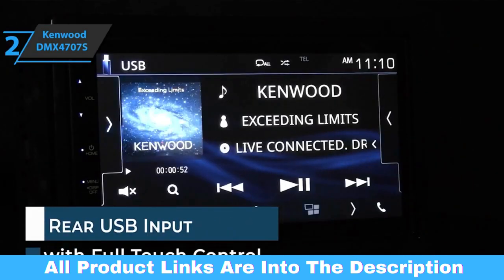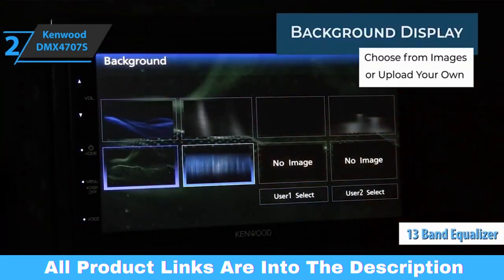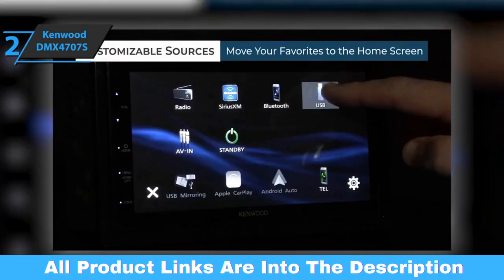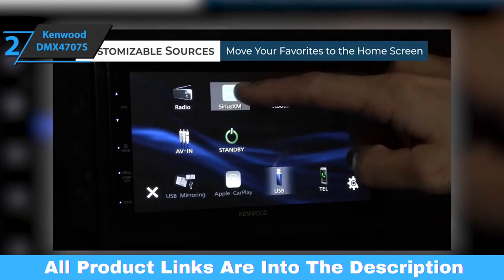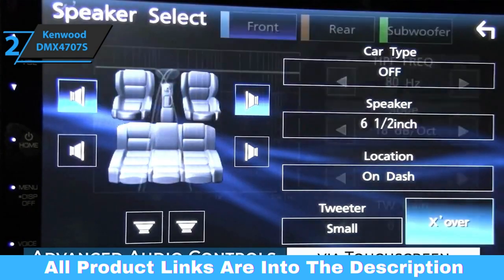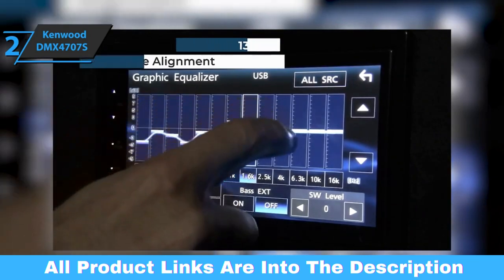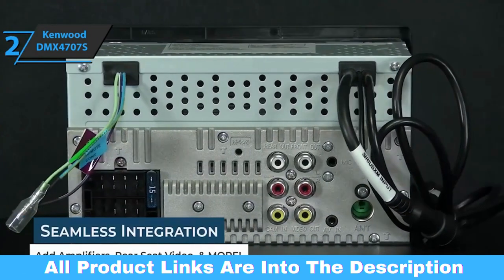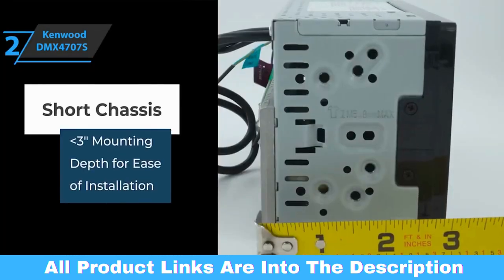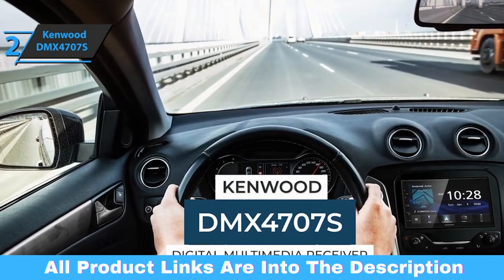You can enjoy optimal tuning enhancements with the 13-band equalizer. Connect your Android smartphone via USB to control all your favorite apps. No matter what audiophile format you use, the Kenwood DMX 4707S supports FLAC, WAV, MP3, WMA, and AAC. As long as you have a compatible backup camera installed, you can benefit from the incredible security enhancement the Kenwood DMX 4707S provides thanks to its backup camera feature. This is a quality product, and all we can do is recommend it.